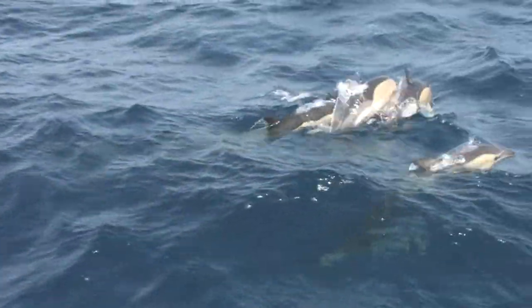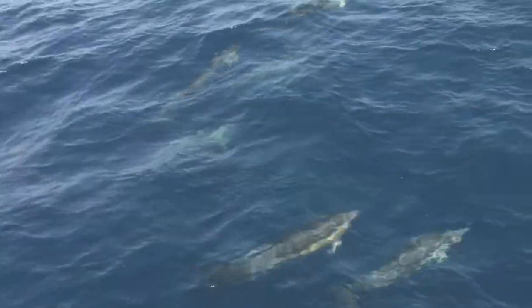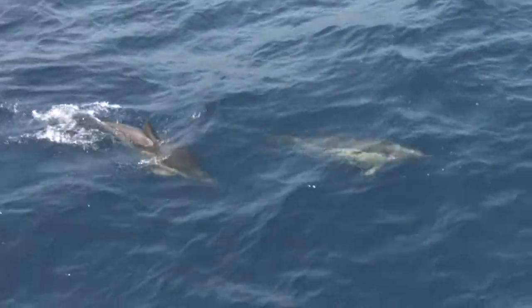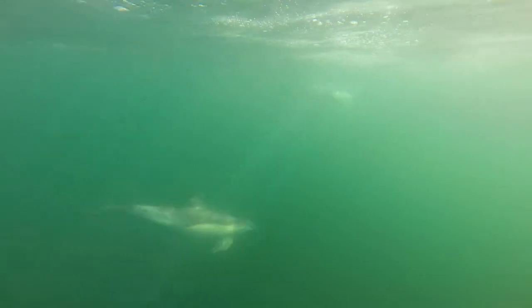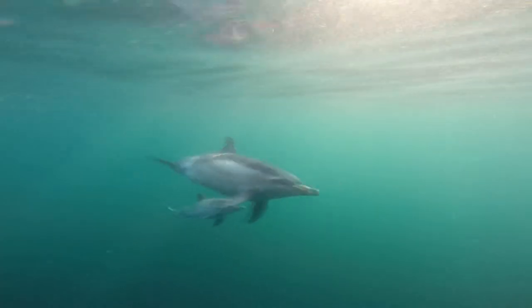Average pod sizes consist of approximately 20 to 50 animals, but superpods containing 500 to 1,000 individuals have been seen. They feed mostly on shoaling fish, such as mackerel and sprat, but will also eat squid. Calves are born singly during the summer months.